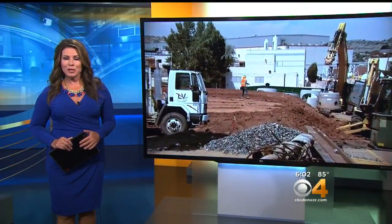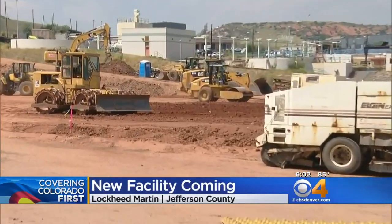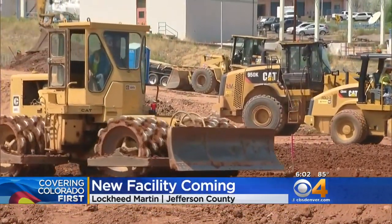Our coverage of Colorado takes us to Jefferson County, where Lockheed Martin is building what it calls the factory of the future. Kelly Werthmann shares what this means for our community. Construction is underway on a new $350 million facility here at the Lockheed Martin compound. It'll be one of the company's largest, producing next generation satellites.